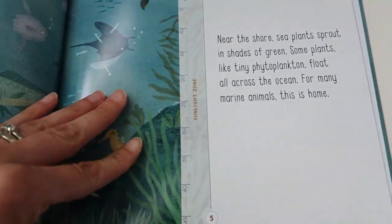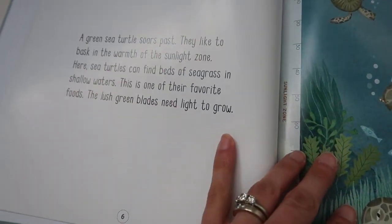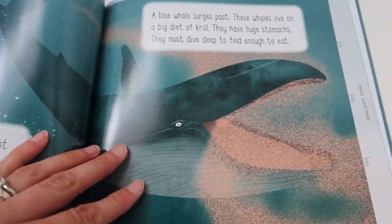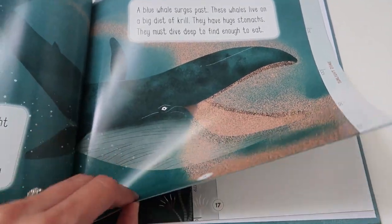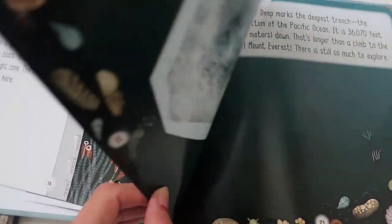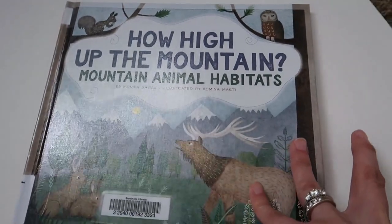This book is called 'How Deep in the Ocean: Ocean Animal Habitats,' where you get to journey to the depths of the ocean and meet the animals that live at different levels of the sea. This one is a little bit above the preschool age level, but it is a good picture book for talking about the different types of animals in the ocean habitat.